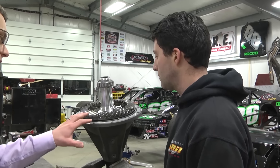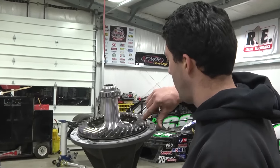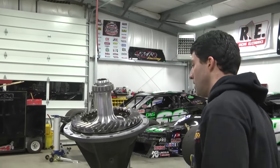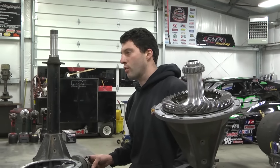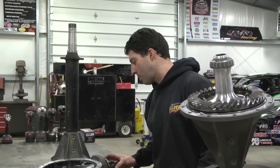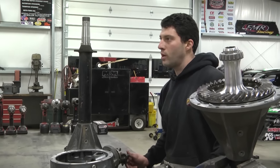What type of stuff are you looking for when you're looking at this gear? When they get chewed up, they'll start to pit in here — same thing on the pinion. They'll just get pits and kind of flake apart a little bit. So you just take them apart, spin them, look at them, make sure everything looks good, make sure all the bearings spin nice, and go from there.